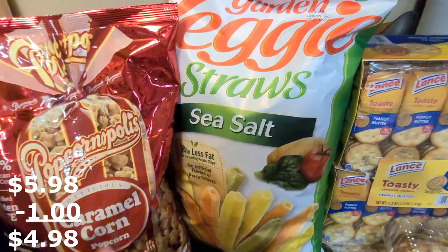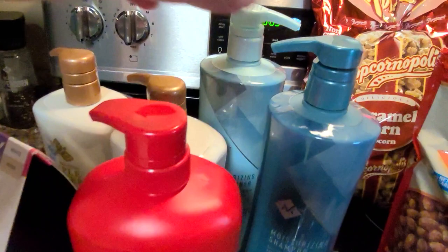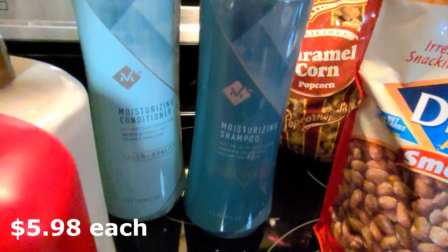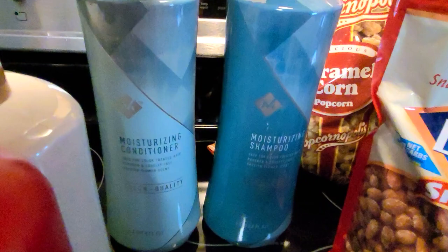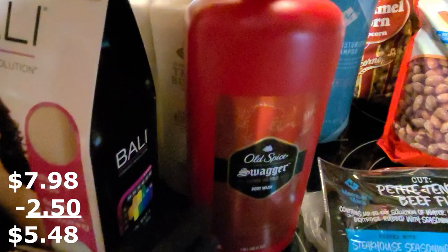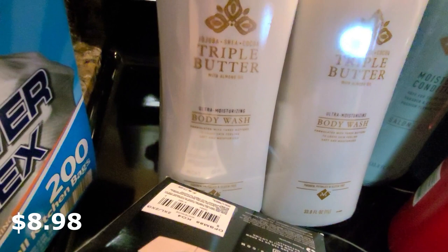Here are the main things I really go to Sam's for that I've been missing. I love this Member's Mark moisturizing shampoo and conditioner for color-treated hair — I think it's $5.98. I love this stuff; it's some of the best shampoo I've ever used. This big bottle of body wash was actually on sale this month — my husband got it. I absolutely love this body wash. You get two bottles — it's ultra-moisturizing, triple butter, De Jo Boucher and Cocoa butter with almond oil. Super good stuff.